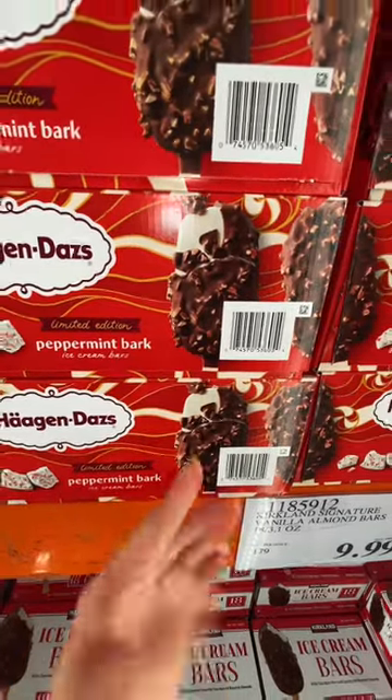These Haagen-Dazs Peppermint Bark Ice Cream Bars are the bomb. That's the price.